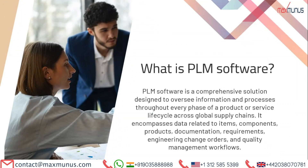What is PLM software? PLM software is a comprehensive solution designed to oversee information and processes throughout every phase of a product or service lifecycle across global supply chains. It encompasses data related to items, components, products, documentation, requirements, engineering change orders, and quality management workflows.